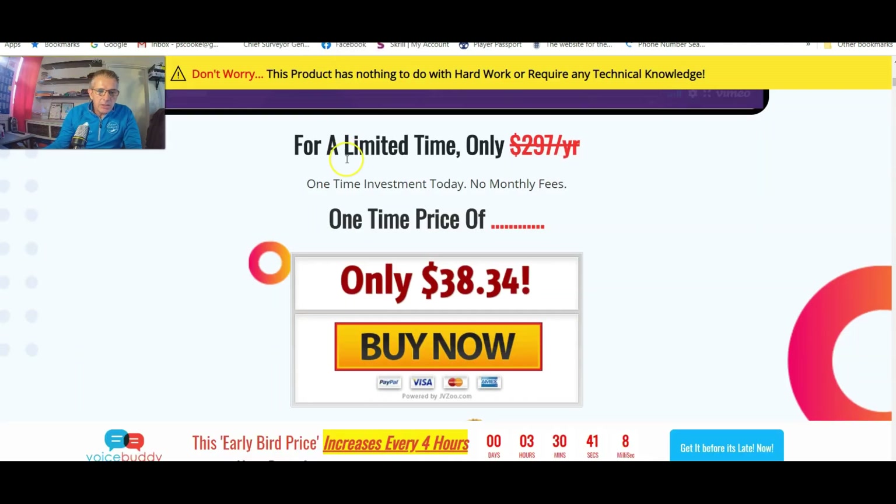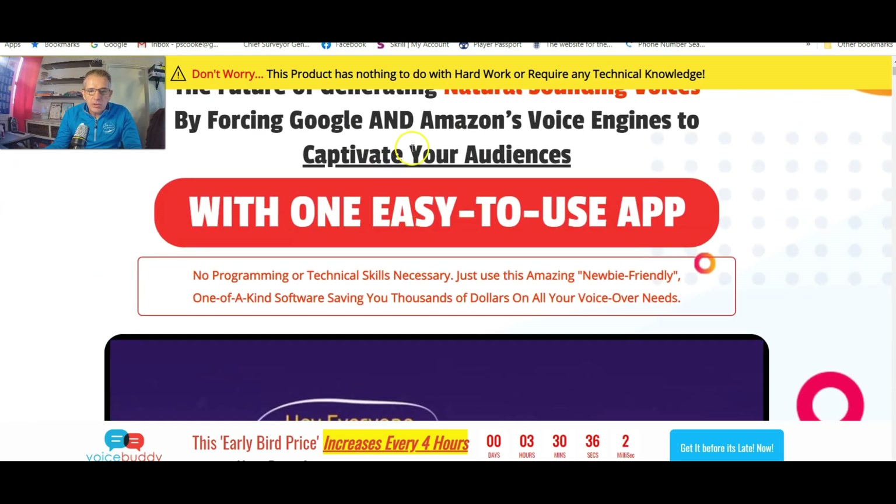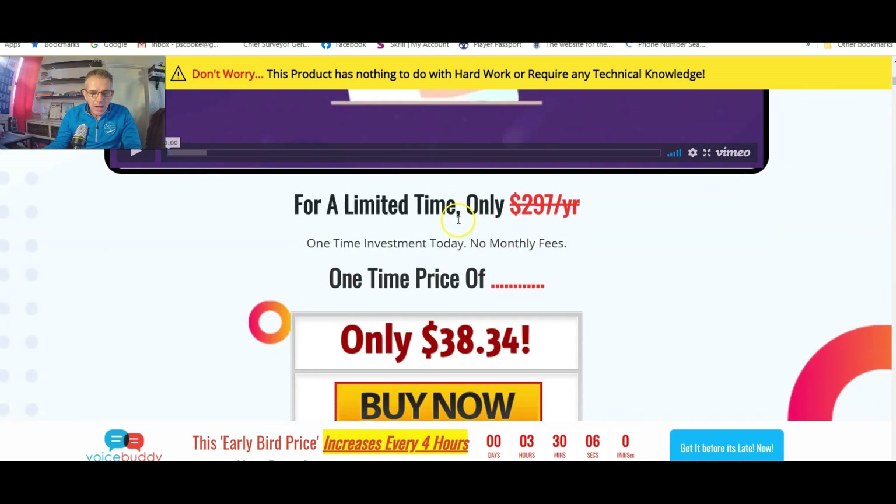Let's go and have a look at the sales page quickly. This is the sales page — I'm not going to go into it in too much detail because you guys will have access to this and can have a look at it at your own leisure. 'Captivate your audiences with one easy-to-use app — no programming or technical skills necessary. Just use this amazing newbie-friendly, one-of-a-kind software saving you thousands of dollars on your voiceover needs.'